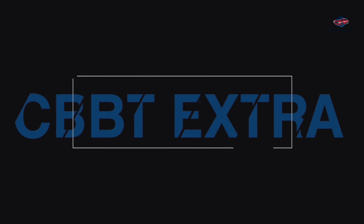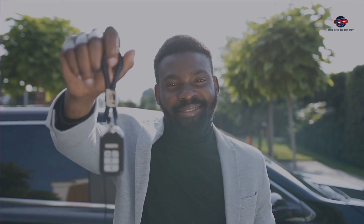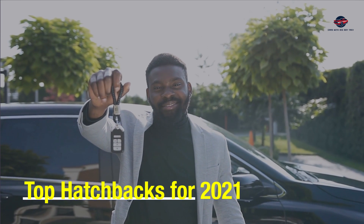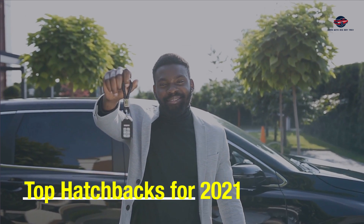Are you looking for a mini hatchback that will take you from point A to B at a very cost-effective budget? Well, you're in luck. Today we take a look at Kenya's top 3 mini hatchbacks to consider for 2021. My name is Big Boy Trev and this is CBBT Extra.